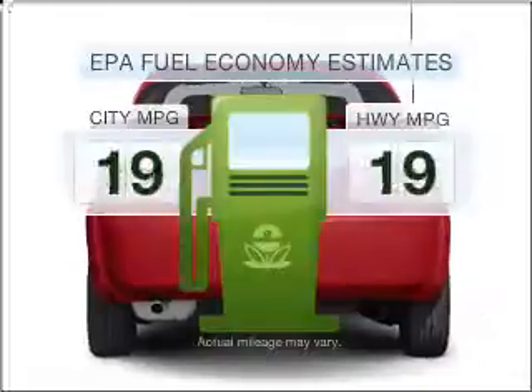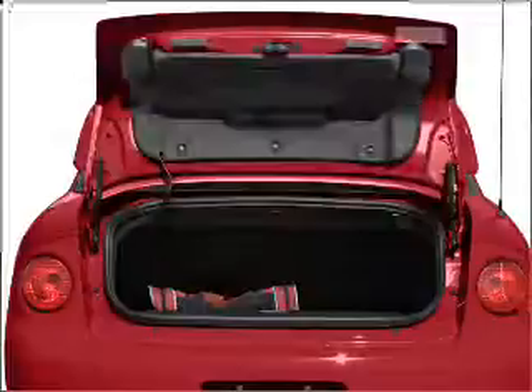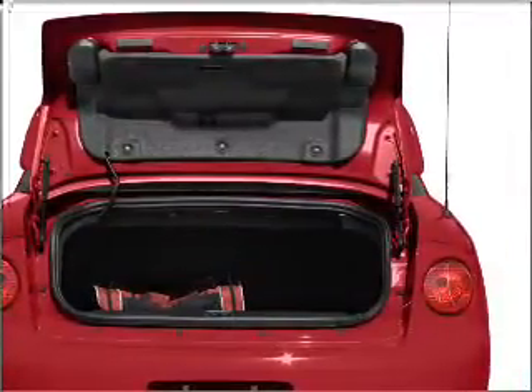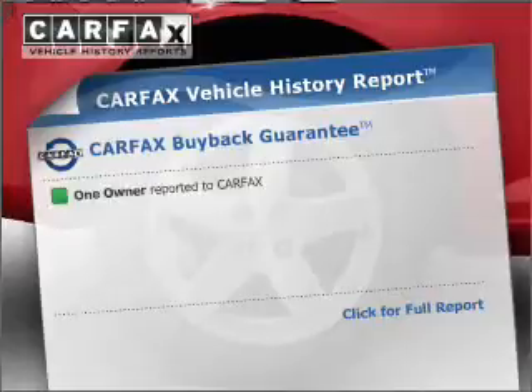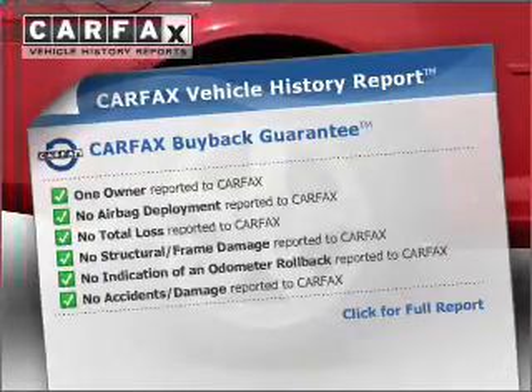Save your money. Make fewer trips to the gas station to fill your gas tank when driving this fuel-efficient vehicle with an efficient four-cylinder engine connected to a smooth-shifting transmission. This vehicle comes with a Carfax report, which reduces your buying risk by providing the vehicle's history before you purchase.